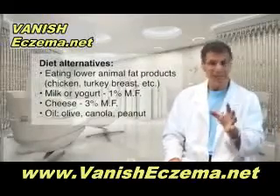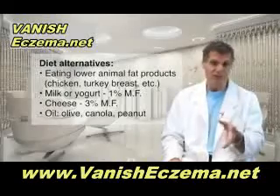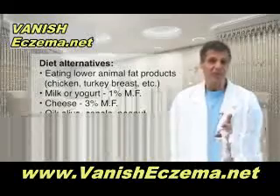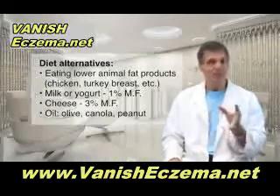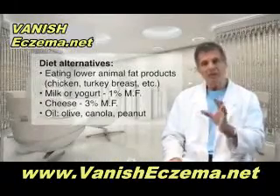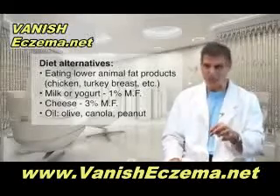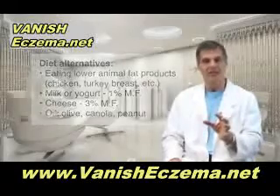The alternatives include eating lower animal fat products like chicken breast, turkey breast, fish, and Cornish hen. Use milk or yogurt that's 1% milk fat or less, no cheese above 3% milk fat. For oils, use olive oil or canola oil, and if you want to stir fry something, peanut oil is okay once in a while too.